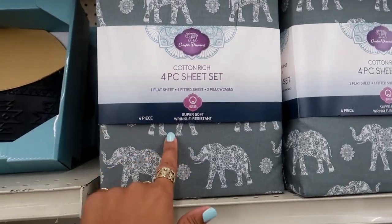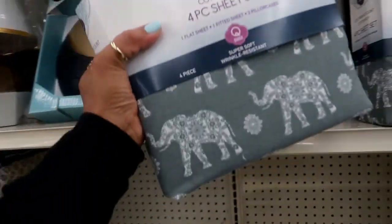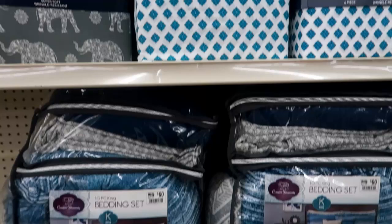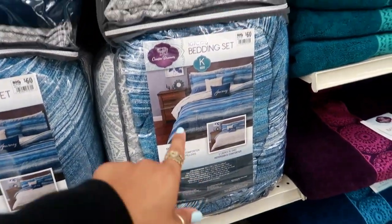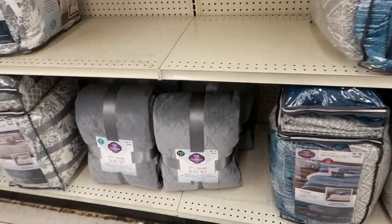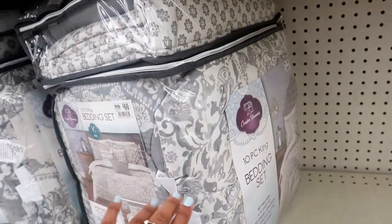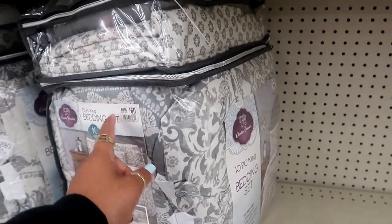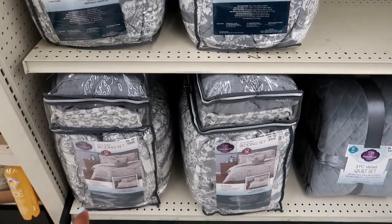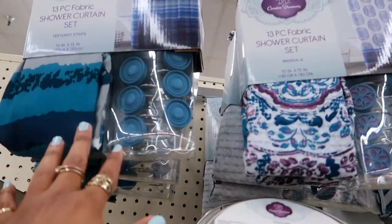They've got some cute sheets — a super soft four-piece sheet set with cute elephants on it for $28. And then you've got a matching comforter — it's a 10-piece bedding set for $60. A velvet quilt set for $40. This king is $60 and the queen is $50. The different sizes are different prices. They also have matching shower curtains with hooks for $13.